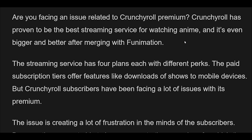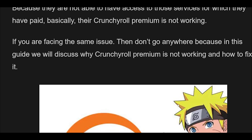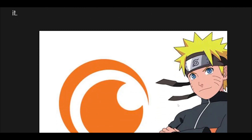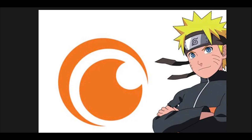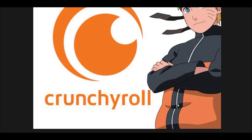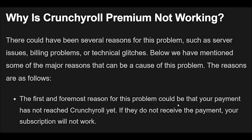If you are facing the same issue, then don't go anywhere because in this guide we will discuss why Crunchyroll Premium is not working and how to fix it. There could be several reasons for this problem, such as server issues, billing problems, or technical glitches. Below we have mentioned some of the major reasons that can be a cause of this problem.